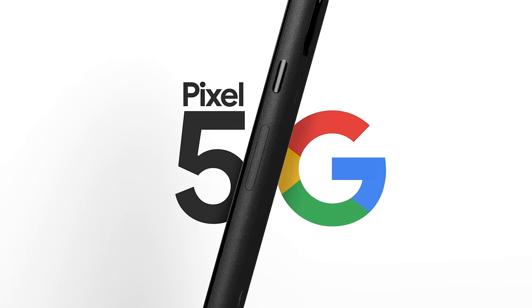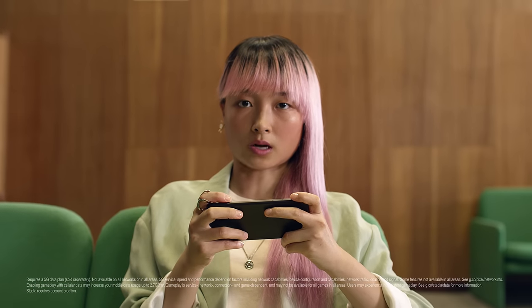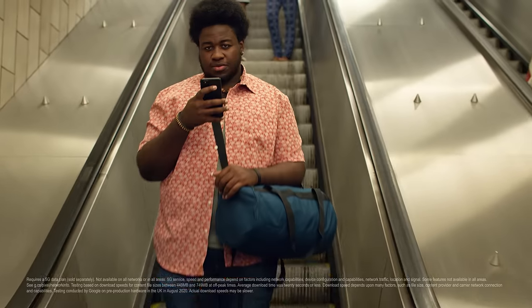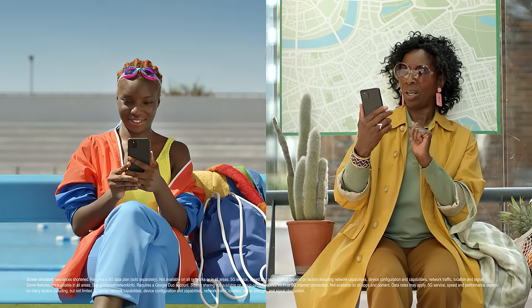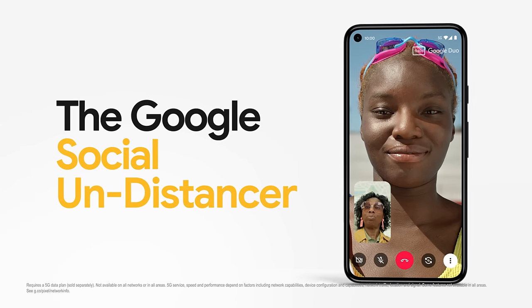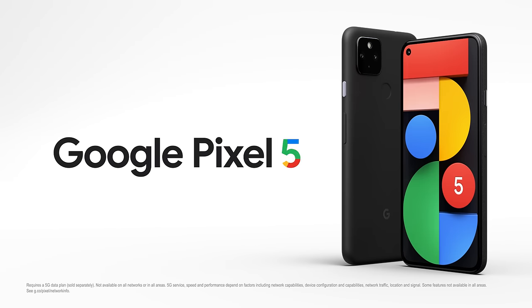This is the new super-fast Google Pixel 5 with 5G. If you've got a need for speed, it's the lag eliminator. If you've got to download that next episode, it's the instant boredom reliever. If you've got tons to catch up on, it's the social undistancer. At £599, it's the Google Pixel 5 with 5G.